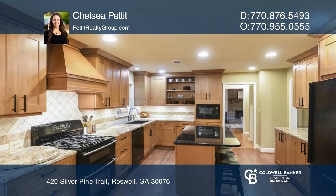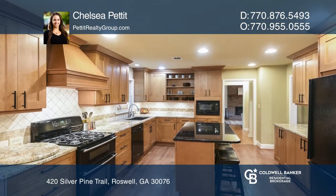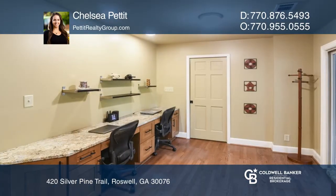The renovated kitchen features a large center island, granite, and custom cabinetry with soft-closed drawers and pull-out shelves.